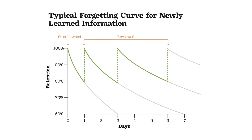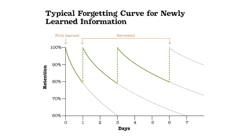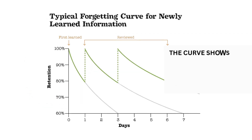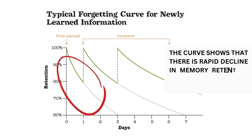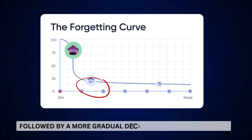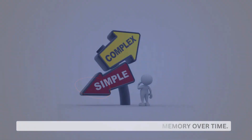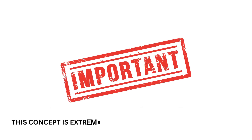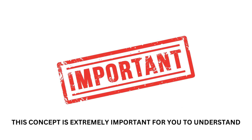The forgetting curve is a graph with time on the horizontal axis and memory retention on the vertical axis. The curve shows that there is a rapid decline in memory retention shortly after you study something, followed by a more gradual decline in memory over time. This looks simple, but it is not so simple, and this concept is extremely important for you to understand.